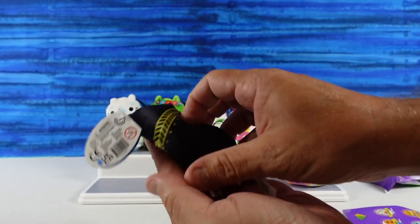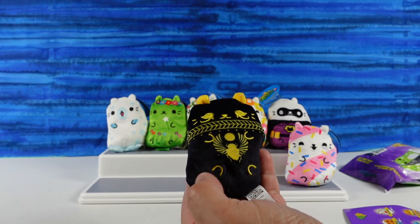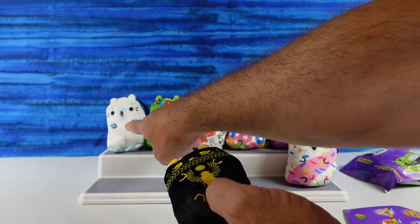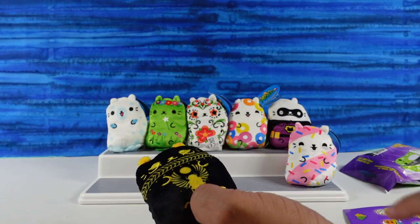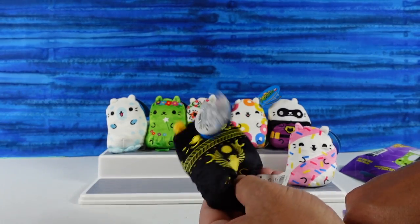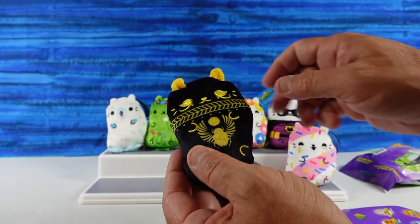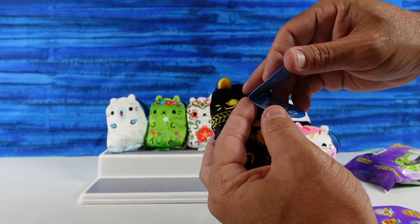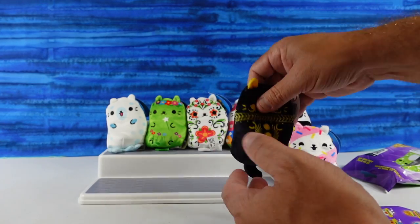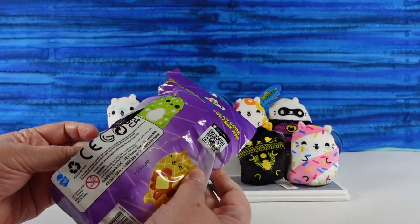Tell me I have a ninja. What? No, it's an Egyptian cat. Okay, that's cool too. It's like a little scarab flying. This one is all black and then it has yellow and gold details on it. I like that scarab. Cleo Catra. Yes, she can walk like an Egyptian. Oh, that's cute. These are cute.